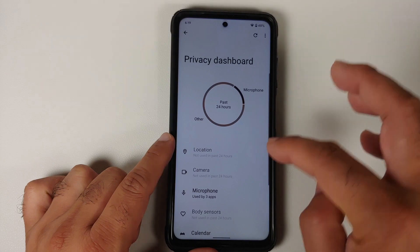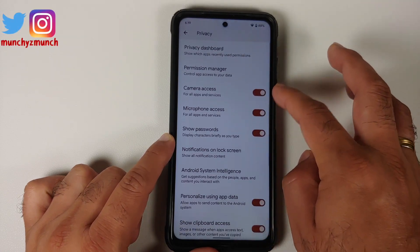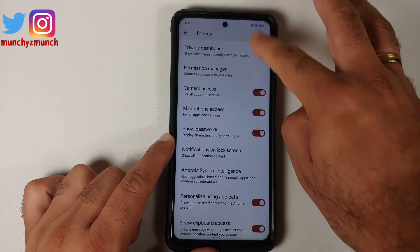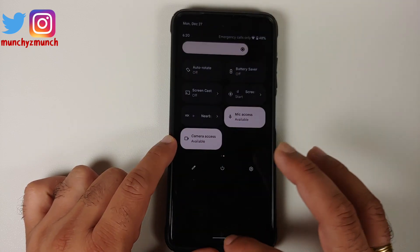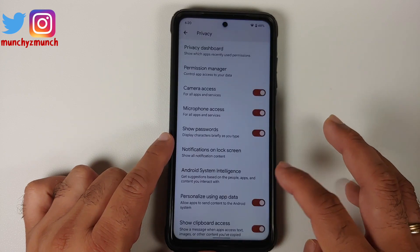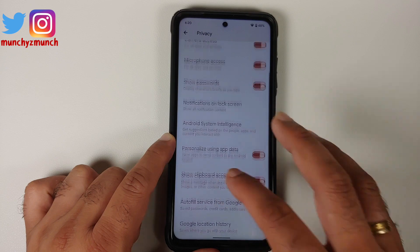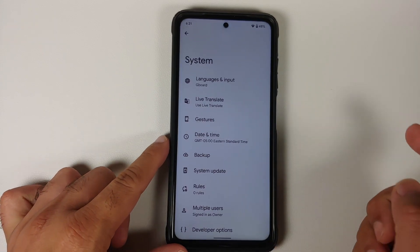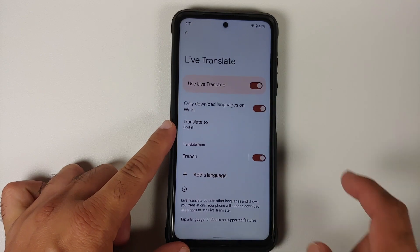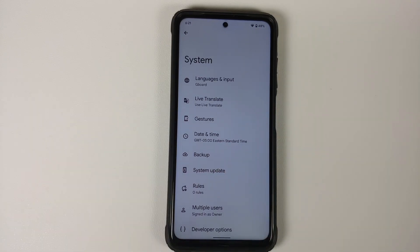You have a Privacy Dashboard where you can see what apps have had access to location, camera, and microphone. You also have toggles to enable or disable camera access and microphone access, with quick settings tiles for these two options. You can also enable or disable clipboard access.